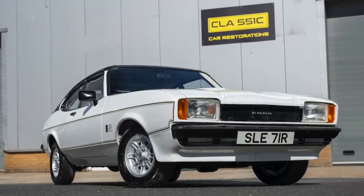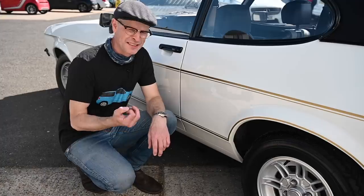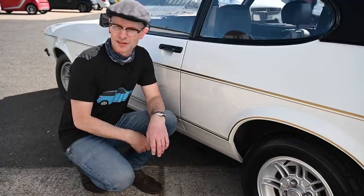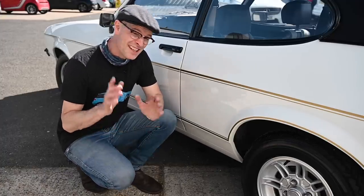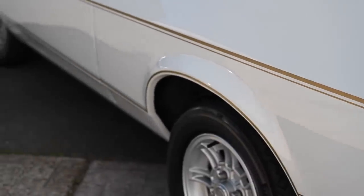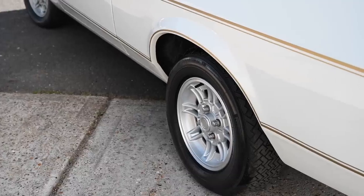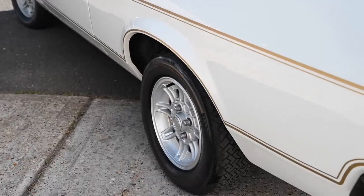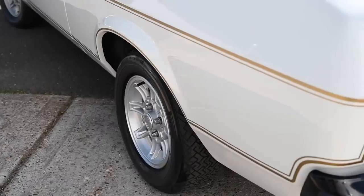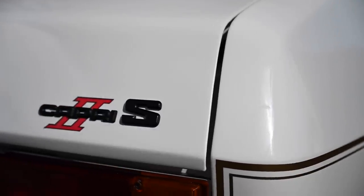The difference between an average restoration and a great restoration is the last 10%. It's the details that take the time. For example, these gold pinstripes took something like four hours to apply. They're all around both sides of the car, following the swage line in the middle, all around the arches, and this lower swage line as well. That took a lot of doing to get exactly right.